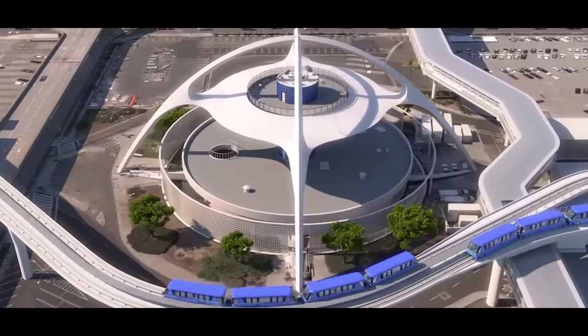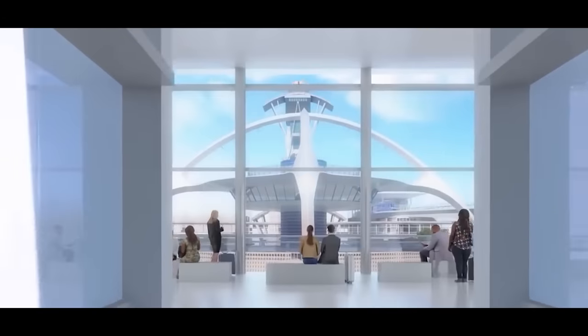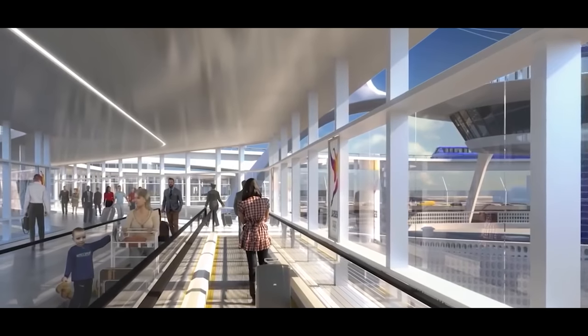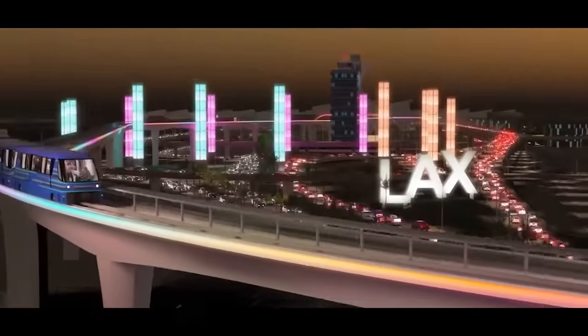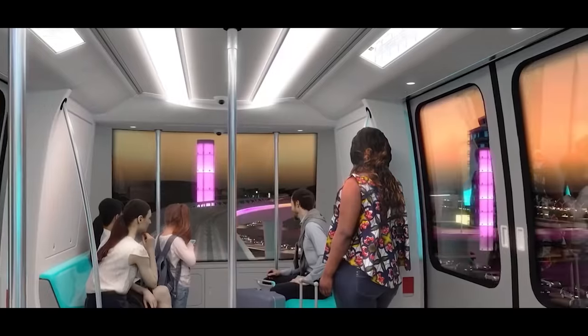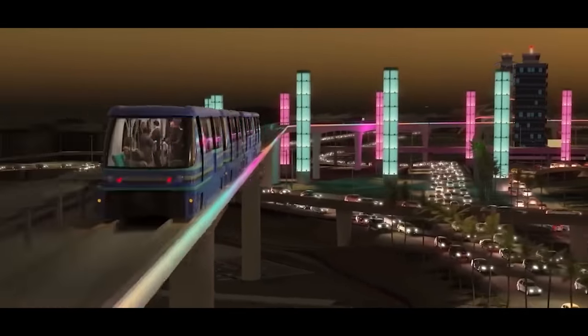An Automated People Mover is a fully automatic semi-metro system often used in small enclosed places like airport terminals to transport a considerable number of passengers. Delhi Metro might adopt this system for the Central Vista Metro, as it is a fast and cheap alternative to conventional metros.